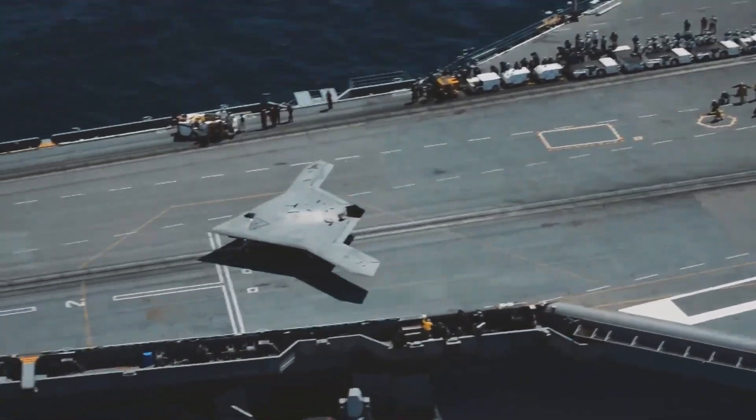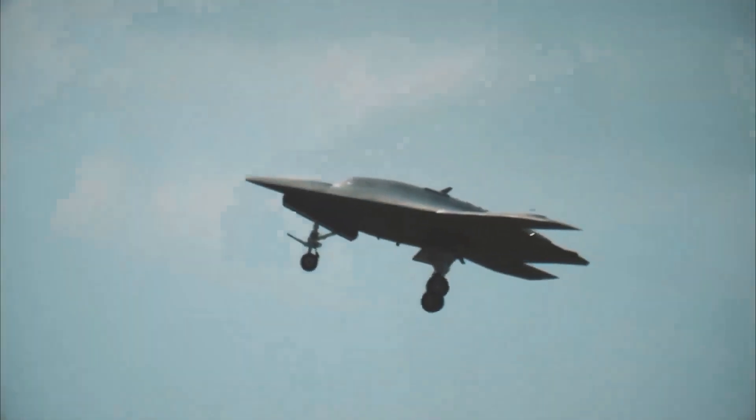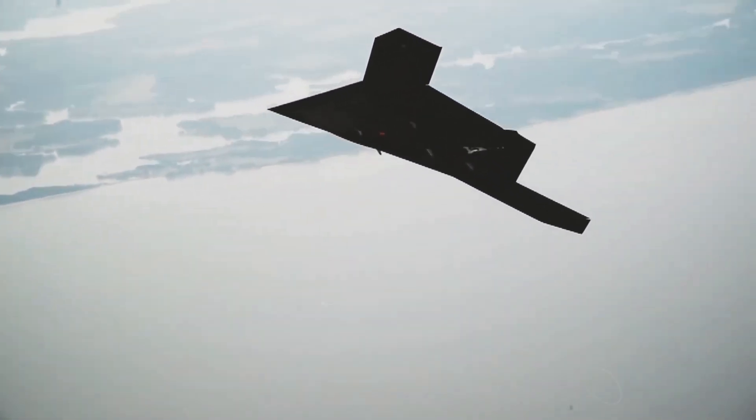In this video exploration, we unravel the intricate journey of the X-47B, examining its conception, design intricacies, operational capabilities, historic milestones, and the underlying factors that led to its eventual retirement.